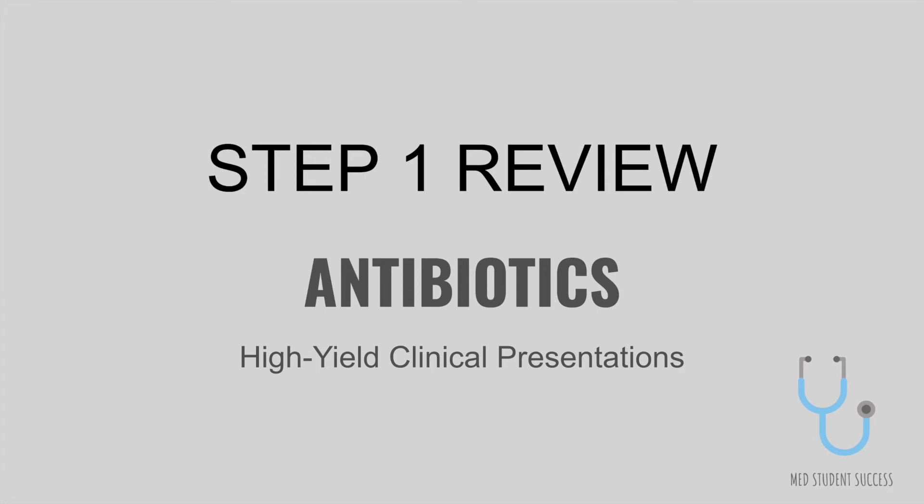Hi everyone! Today we'll be talking about high-yield antibiotics. I'm going to be mentioning a clinical presentation and then you should try to guess the antibiotic I'm talking about. Let's get started.